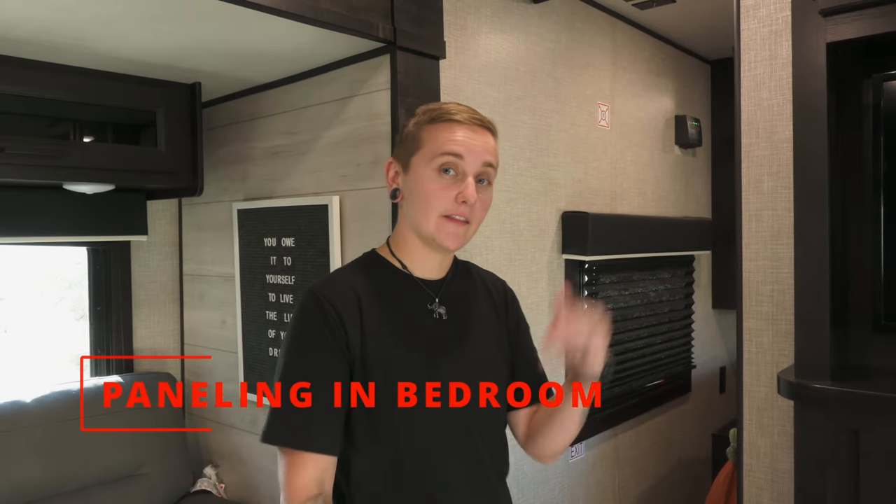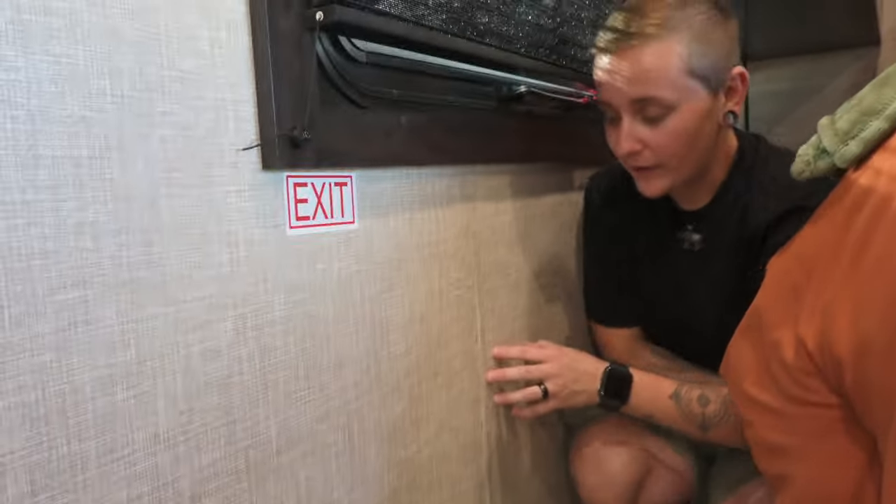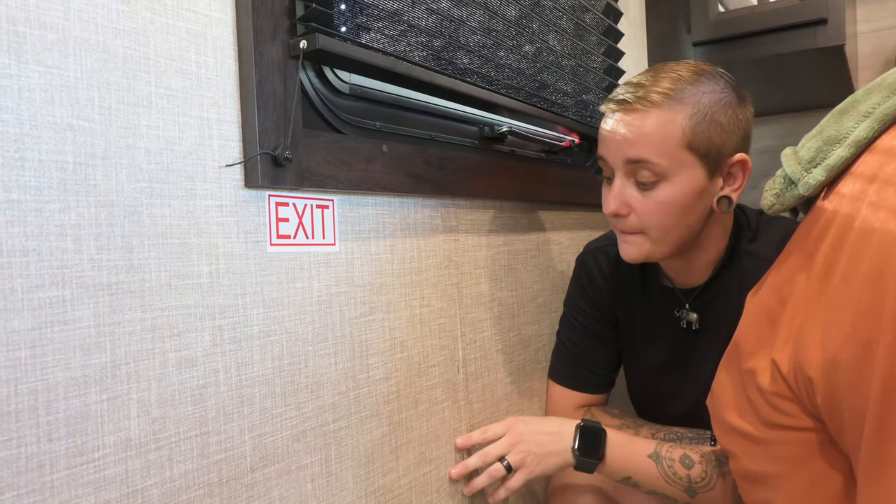Next up on our cons list is the paneling in the bedroom — another craftsmanship error. This wall paneling popped apart, and we took it in to the dealership where we bought it for warranty work. They just put staples in and didn't cover the staples up. And if I'm being completely honest, I'm not very impressed with this. So we will not be taking it back to said dealership; we'll be finding someone else to do the other warranty work. This is a con.